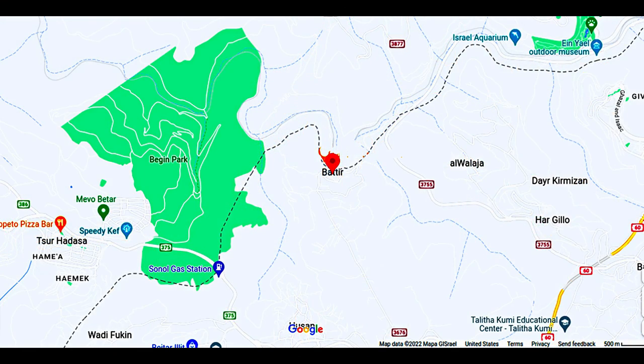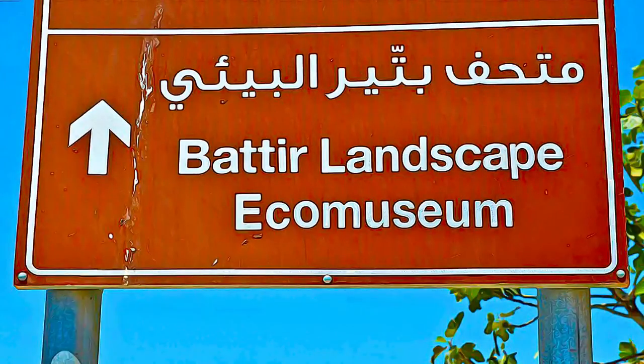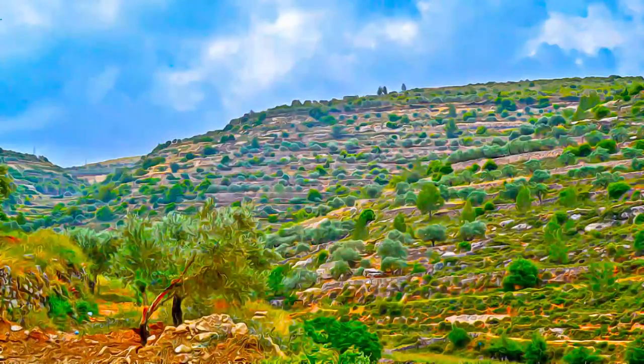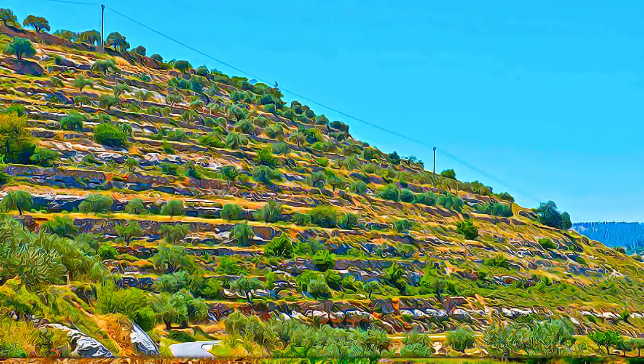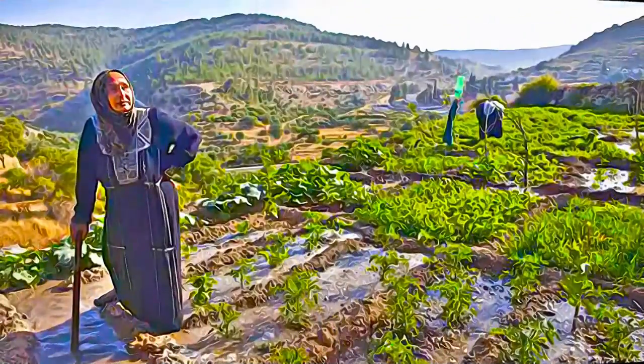Located a few kilometers southwest of Jerusalem, in the central highlands between Nablus and Hebron, Batir is a major Palestinian cultural landscape. The Batir Hill landscape comprises a series of farmed valleys, known as Wydian, with characteristic stone terraces, some of which are irrigated for market garden production.